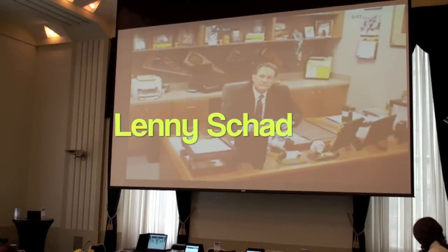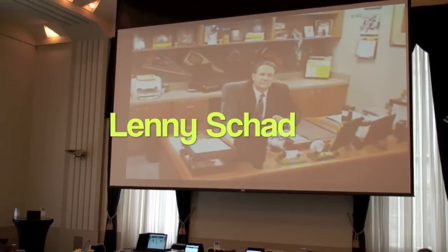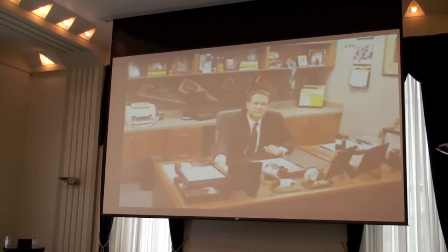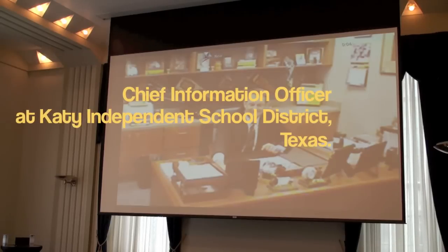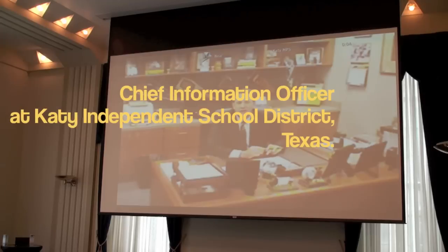I would like to welcome Lenny, our keynote speaker. He's going to talk about the five E's and how technology can meet the diversity needs of learners at our conference. Good morning — I'm glad we worked through the technical issues.